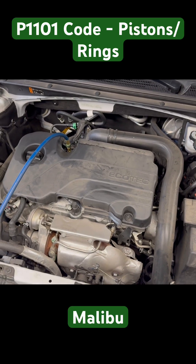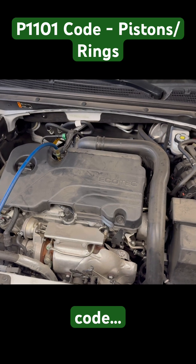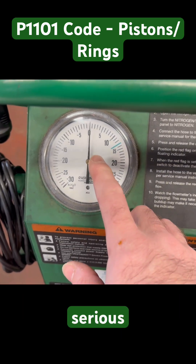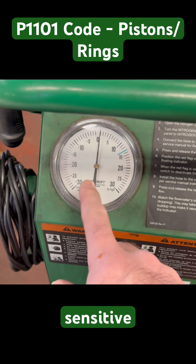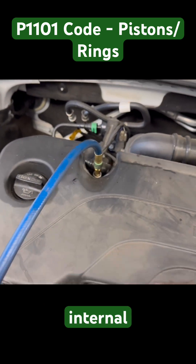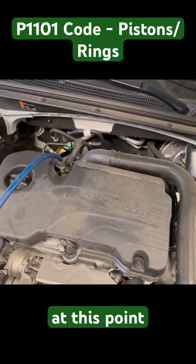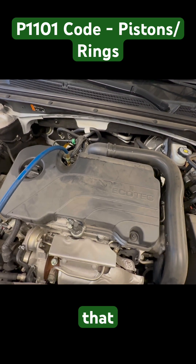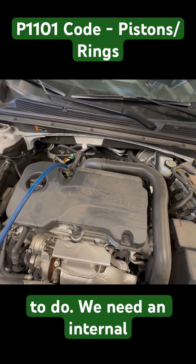This is the Malibu with a 1.5-liter P1101 code. Looks like we've got a bad piston or a piston ring problem. As you can see, we've got a serious flutter on the gauge — this is in inches of water, very sensitive. It looks like it's probably going to need internal engine work, so there's no further diagnosis needed at this point. We will see what the customer wants to do; we need an internal engine repair.